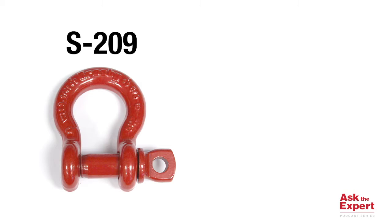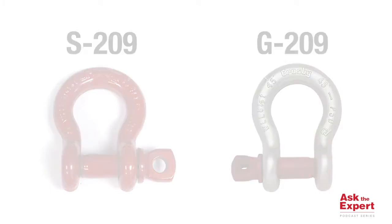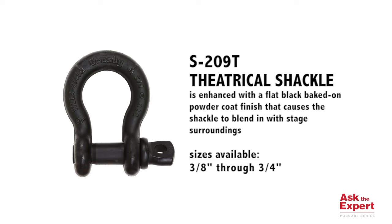In many applications, they will use the standard S209 painted screw pin shackle, or the G209 galvanized shackle. But Crosby also offers a shackle made just for the theatrical industry. While maintaining the industry-leading specifications and quality that Crosby is known for with our industrial customers, the theatrical shackle has a flat black baked-on powder coat finish. This is done to prevent reflection of lighting used in certain applications, guaranteeing a behind-the-scenes strength and dependability.